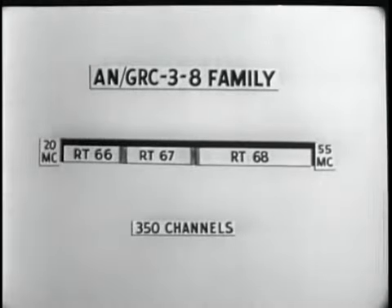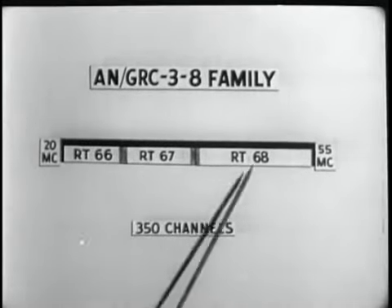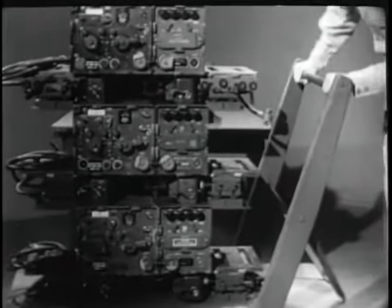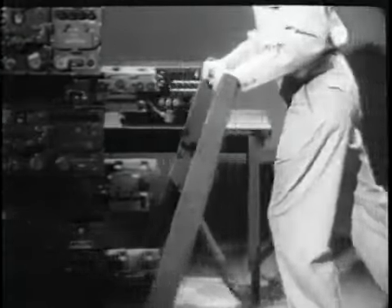To utilize the full range, all three transceivers must be used. Add their mounting bases, power supplies, and interconnecting cables, and you would have this much equipment.